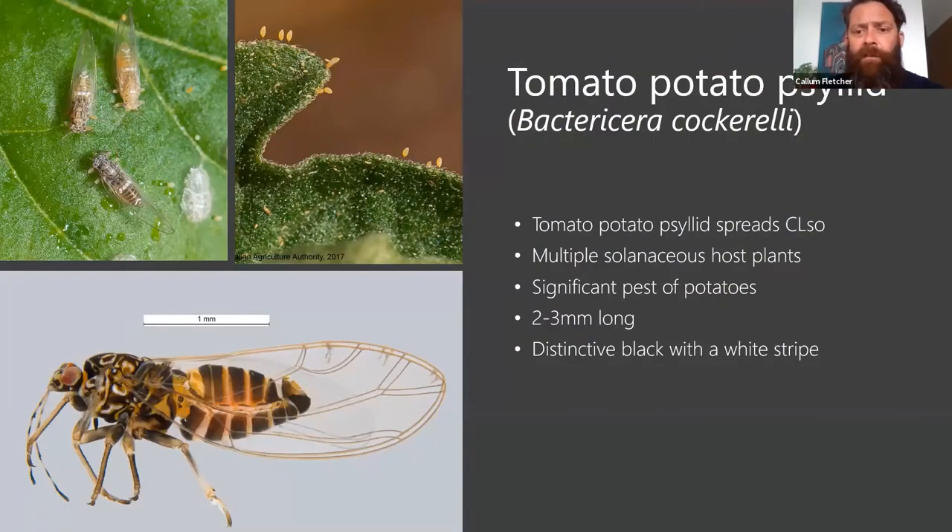It's a small insect — basically the size of a winged aphid, or it does look like a very small cicada, two to three millimetres long. It's a pest of multiple crops, as you can see.